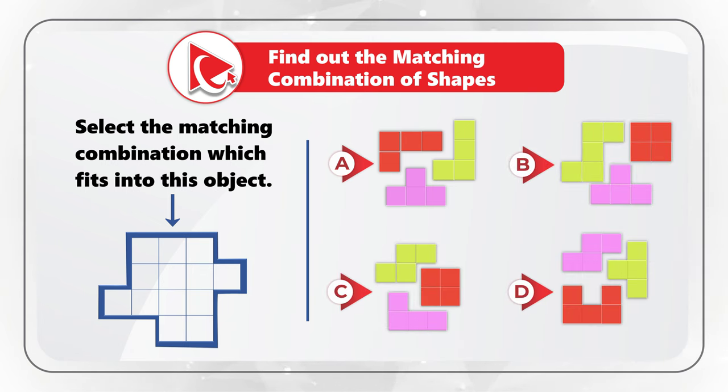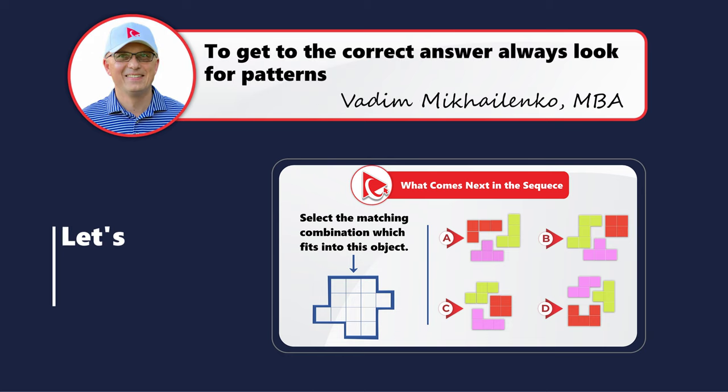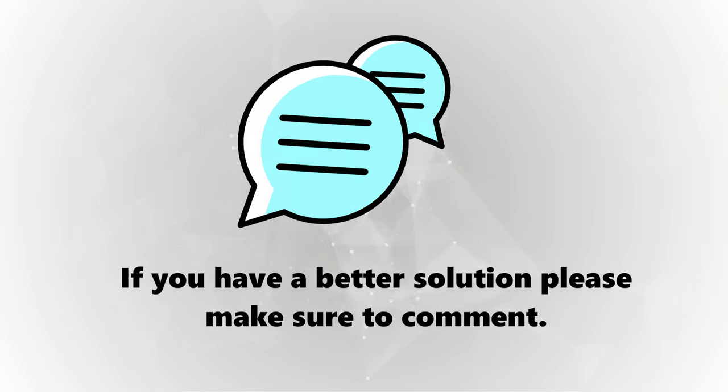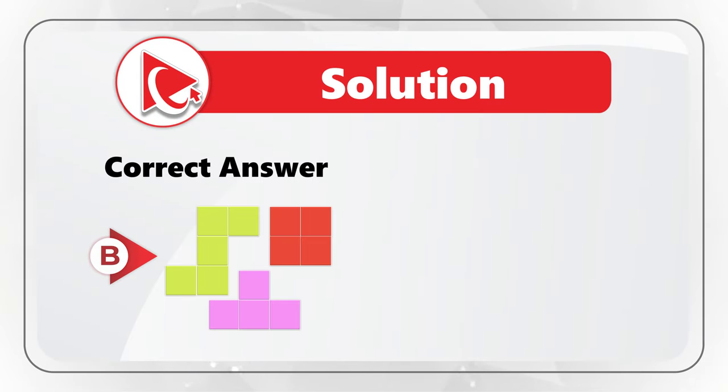Take a close look — maybe pause this video to see if you can find the perfect combination. Let me share my version of the solution and some tips and tricks that question designers used here to confuse you. I believe the correct answer is choice B, and let me explain why.